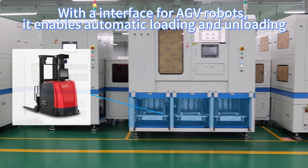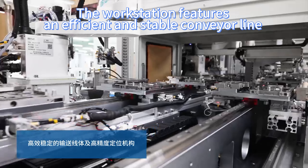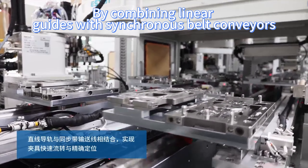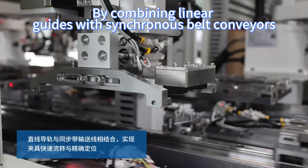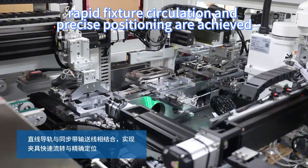With the interface for AGV robots, it enables automatic loading and unloading. The workstation features an efficient and stable conveyor line and a high-precision positioning structure. By combining linear guides with synchronous belt conveyors, rapid fixture circulation and precise positioning are achieved.